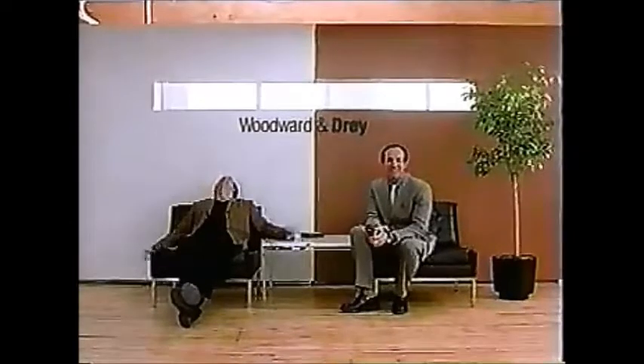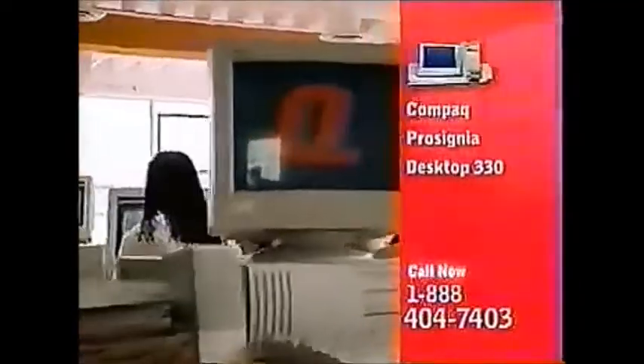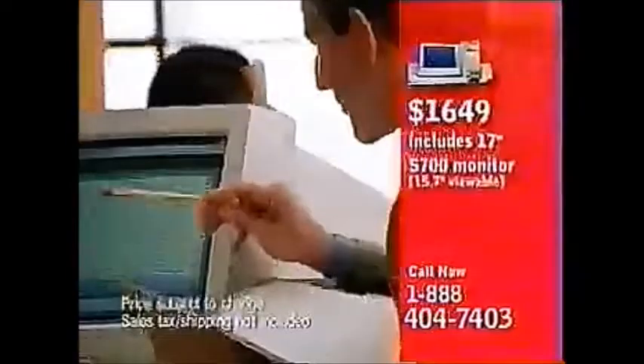You get a little fed up working for the man after a while. We were accountants. We wrote out a business plan. We had two clients — his parents and his brother. All of a sudden it took off. We needed help. I called Compaq. The Compaq ProSignia Desktop 330. It's what you feed a growing business.